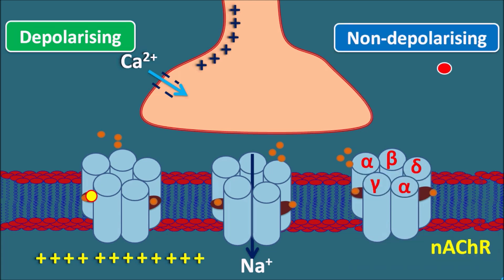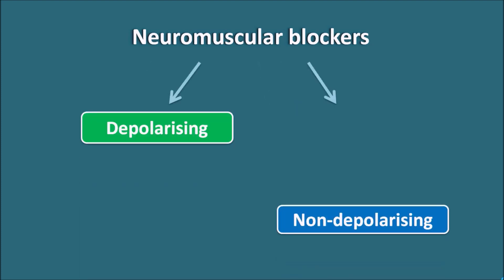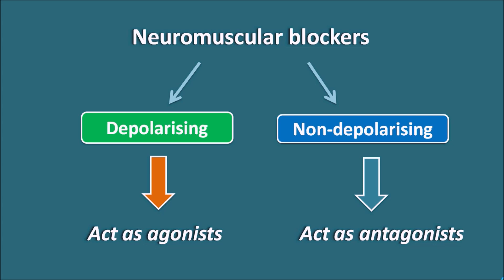Non-depolarizing neuromuscular blockers act as antagonists, binding to the same site as acetylcholine but preventing acetylcholine from binding. In this way, non-depolarizing neuromuscular blockers prevent cholinergic transmission so that the skeletal muscle is not depolarized. Depolarizing neuromuscular blockers act like agonists at the nicotinic acetylcholine receptors — initially producing muscle contractions but later causing muscle paralysis — while non-depolarizing blockers act like antagonists, preventing transmission and causing paralysis.